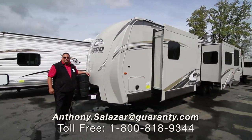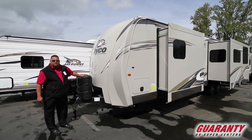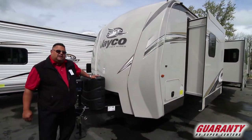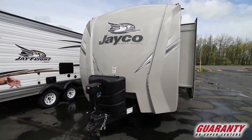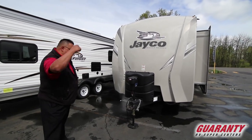Hi folks, welcome to Guaranty RV in beautiful Junction City, Oregon. Today we're going to be looking at the Jayco Eagle Series — it's a 306 RKDS. It's a big beautiful trailer, really nice for that couple that wants a little extra room. It's got a nice big bed area, nice big kitchen. Let's go in and check it out.